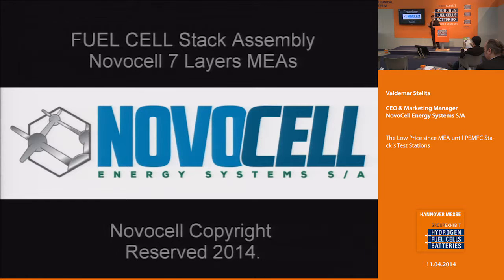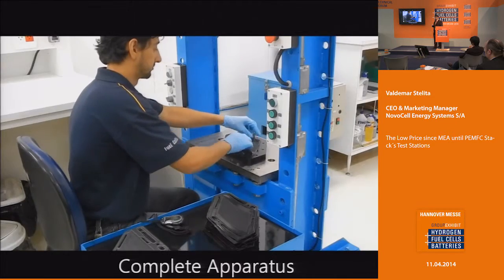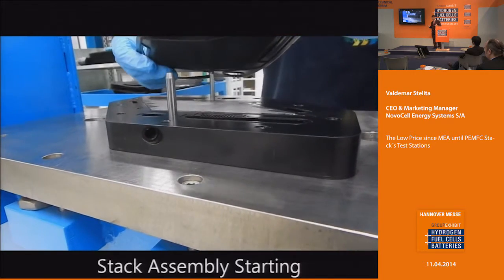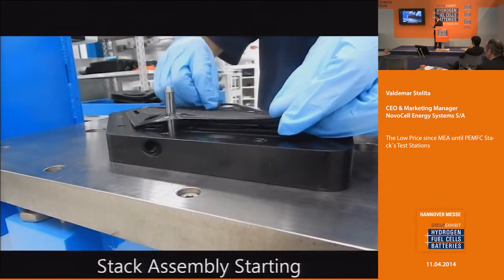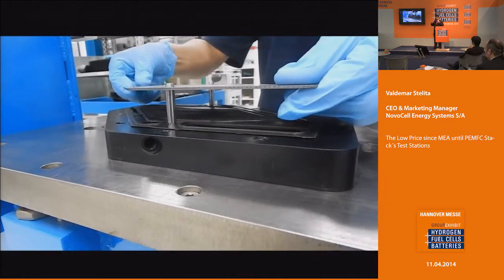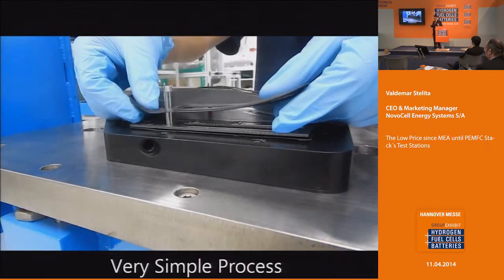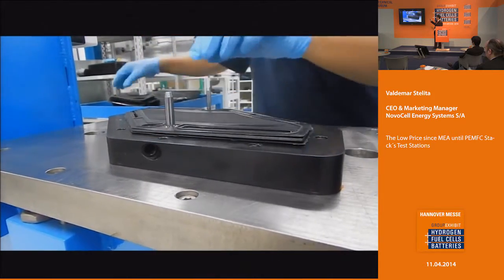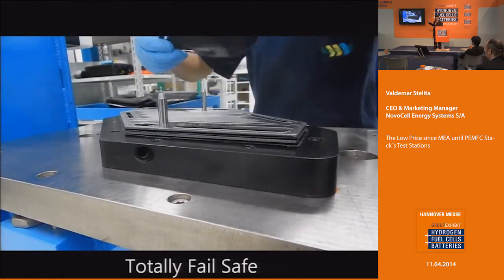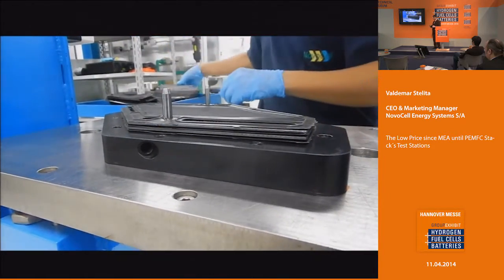The seven-layer MEA assembly goes very fast. You see someone making it by hand — of course this is typical for most people who assemble fuel cells. You put the MEA with seven layers, then put a bipolar plate — which can be metal, can be graphite like this one, whatever you have. With this approach you are totally safe: you can assemble 80 or 90 cells without losing anyone.